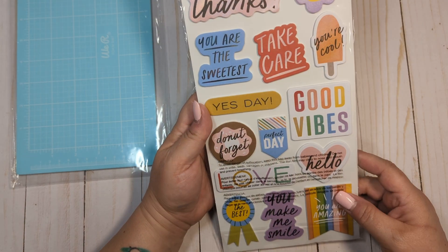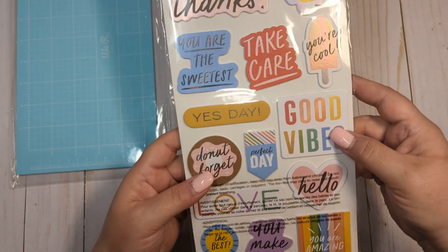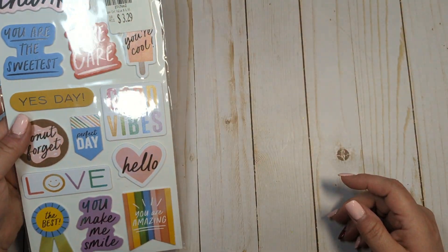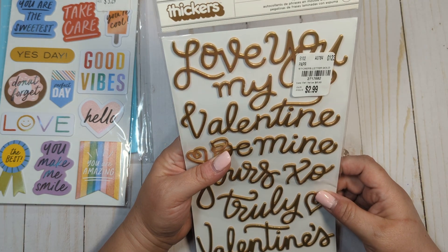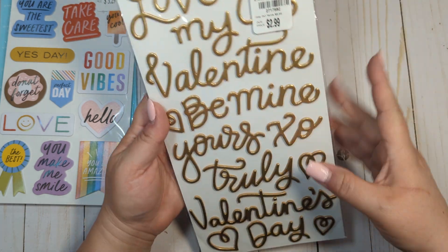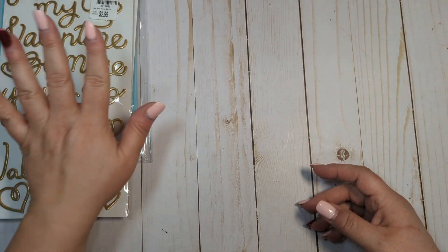It looks to me like it might have been a Jen Hadfield or Amy Tangerine collection, but it has like an iridescent finish and lots of little sentiments, which I like. So I thought I would get these for making some embellishments. I also got a pack of thickers called Caroline. These are Valentine's themed, but obviously you can use some of them — like Best Friend, Me and You, Hugs and Kisses — you don't have to only use those for Valentine's Day.